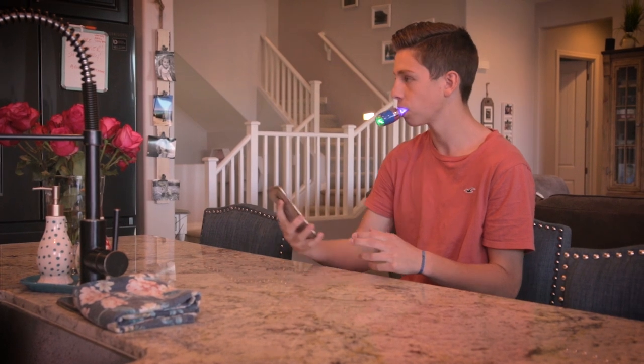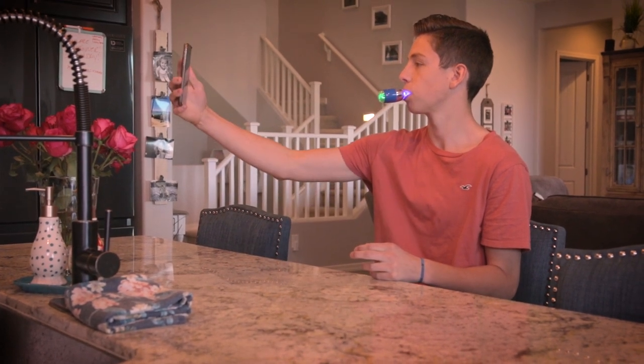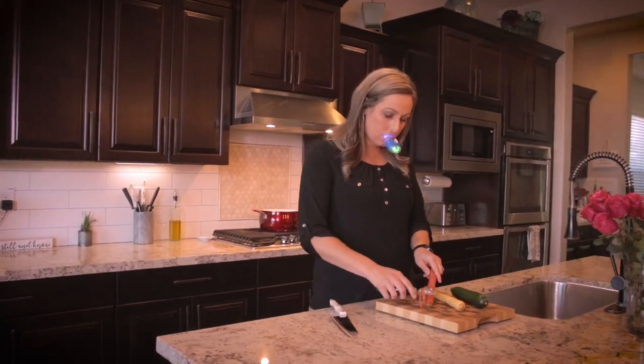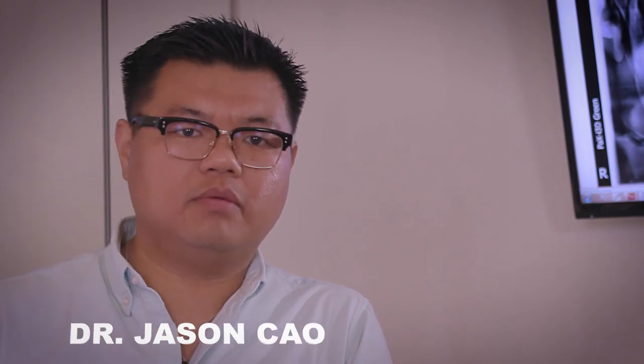Whitening is very important for people's confidence. This is probably one of the most asked questions in a dental chair: can I get my teeth whitened? What I love about Ulu is with one simple device, you can clean and whiten your teeth all at the same time.